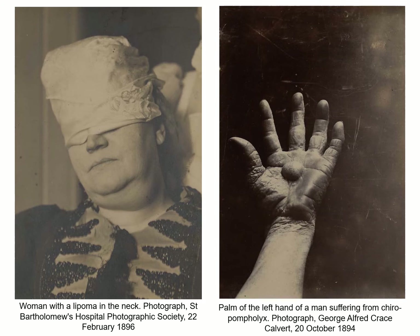However, the medical profession did have ethical concerns about photographing the exposed human body and about patient identifiability. Some photographs, therefore, show patients with their eyes or faces covered, while others show only the afflicted part of the body.